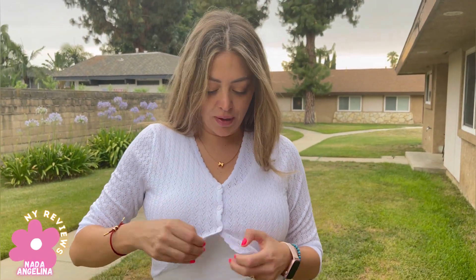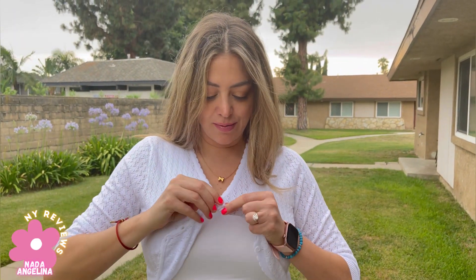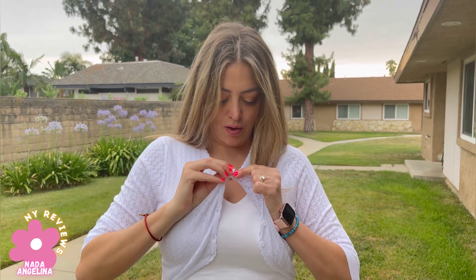And it has buttons from here, so you can style it with buttons open or with buttons closed. I'm going to just open it — gorgeous, right? It's so beautiful, it's so stylish. I love it and I hope you like it.